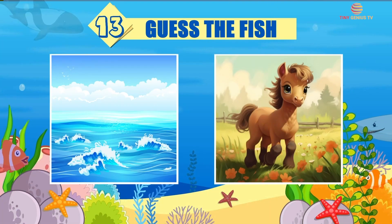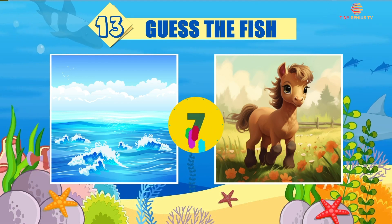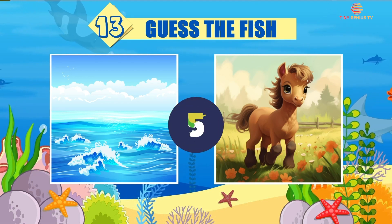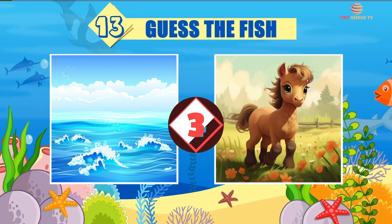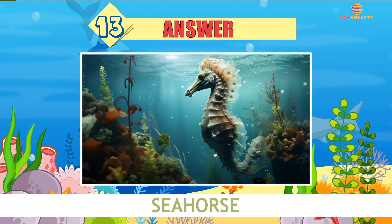Riddle number 13. The answer is Seahorse.